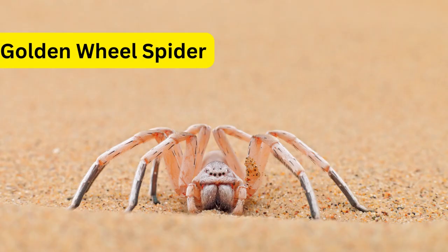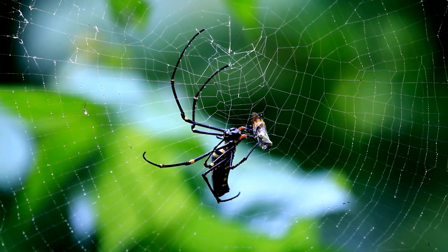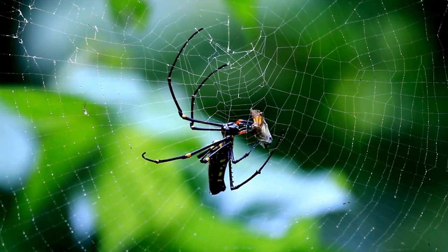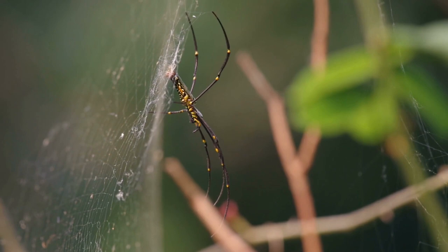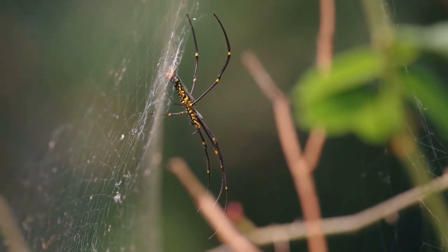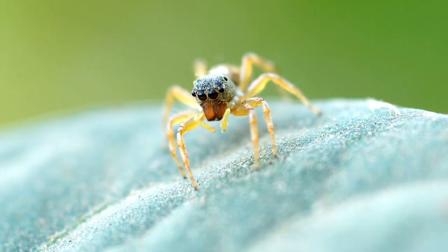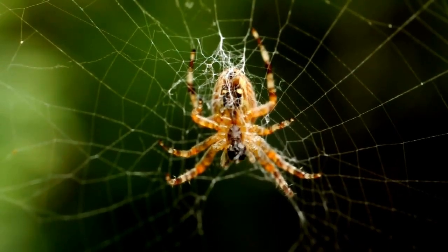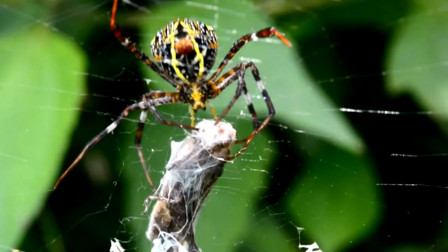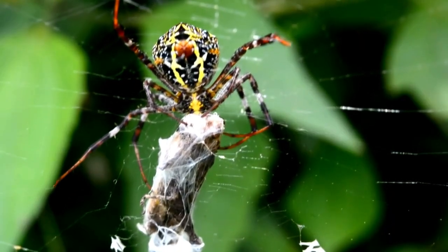Number 9: Certain Species of Spiders. While most spiders are known for their intricate web-spinning abilities and predatory nature, some species have evolved a different defensive strategy — rolling into a ball. Orb weaver spiders in particular can curl their legs and abdomen to resemble a tight ball. This behavior is likely a response to perceived threats, providing them with some level of protection.